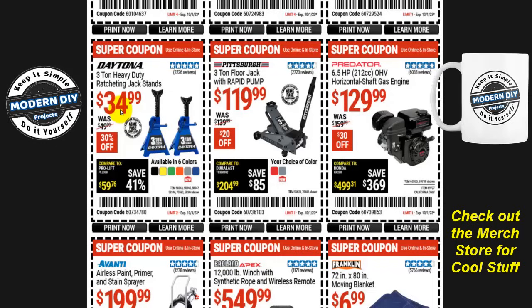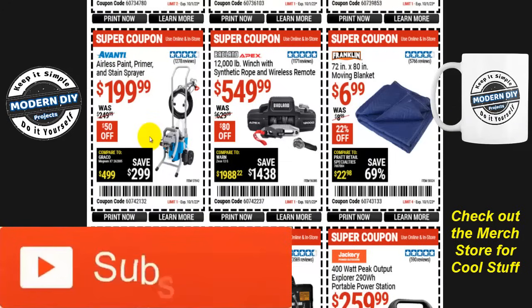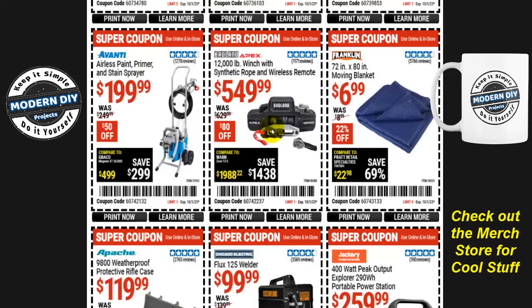From Daytona, the three-ton heavy-duty ratcheting jack stands are $35, were $50, now 30% off, and they come in six different colors including the new gray option. And if you want to touch up some painting before winter sets in, the Avanti airless paint, primer, and stain sprayer is $200, that's $50 off, normally $250. There's also the Badlands 12,000-pound winch with synthetic rope and wireless remote for $550, $80 off right now.